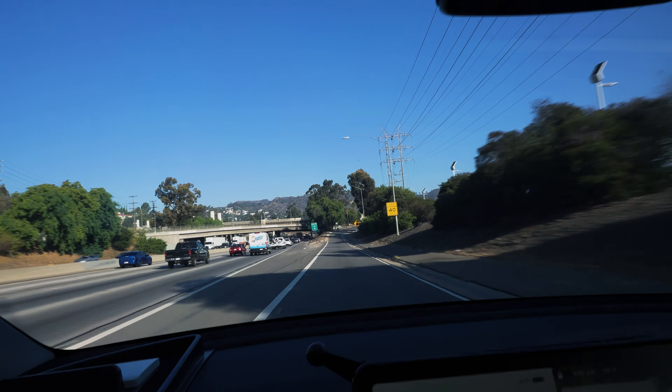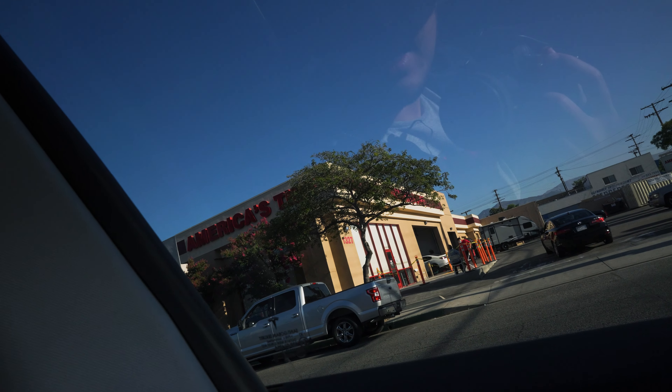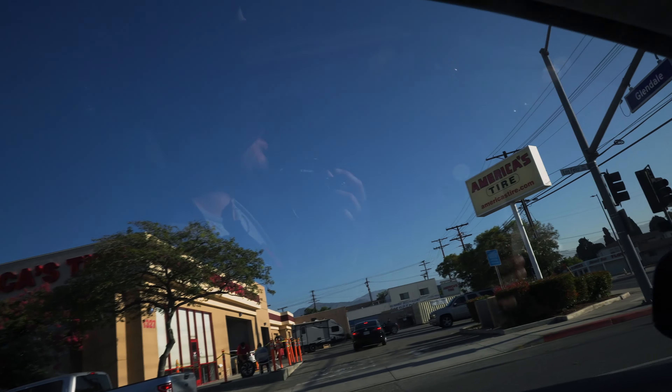So here it is — America's Tires. I guess I'm not the only person here coming in at 8:15 AM. All right, so I'm going to go ahead and drop it off, and hopefully everything is okay with my Model Y tire rotation on the 20-inch rims.